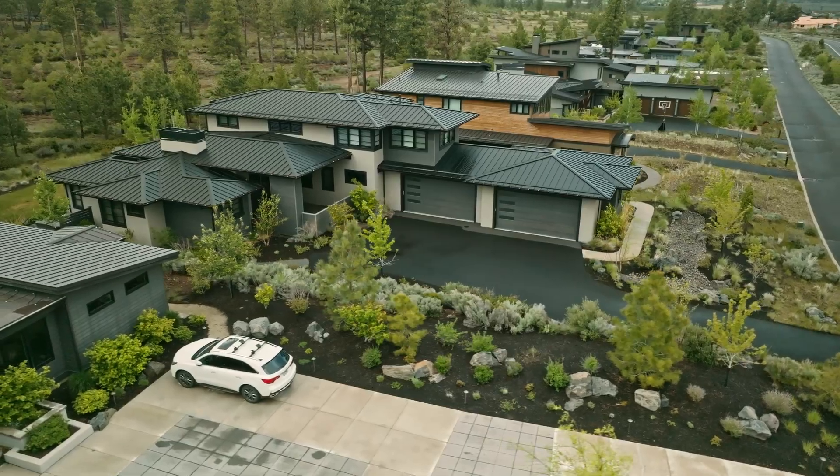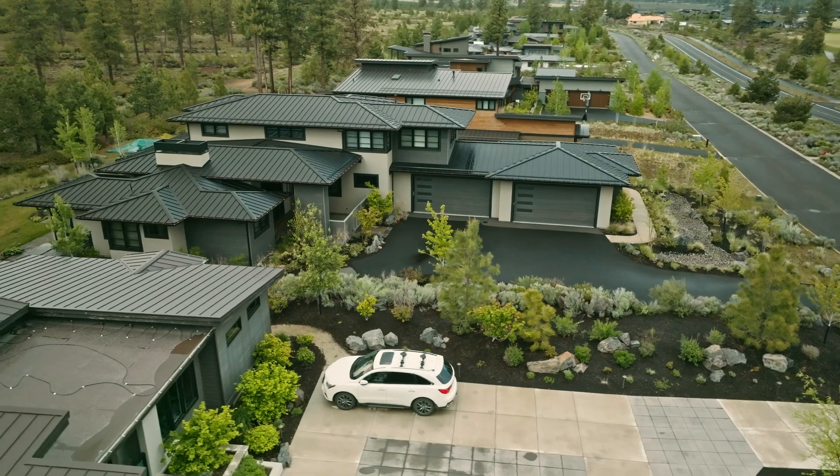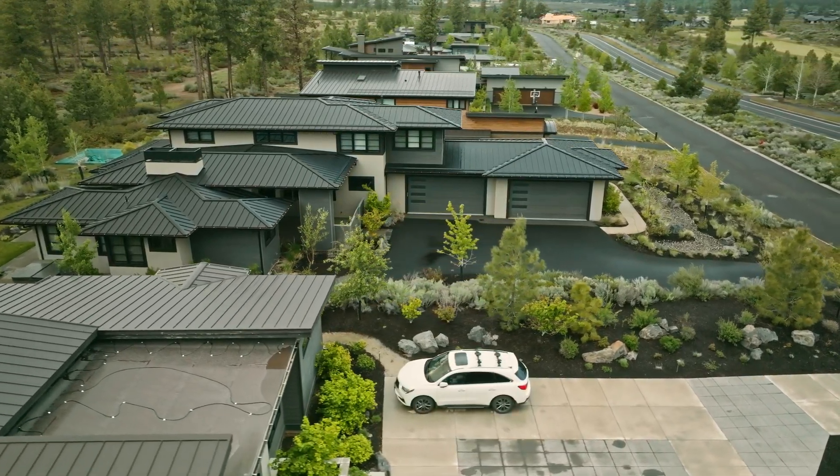We had so much fun building this home that we're building another one about a half mile away, and one of the first things we told the architect and builder was: metal roof, non-negotiable. We're really sold on it, and we sell friends who are building homes in Bend on it too — not just for aesthetics, but for fire safety, energy efficiency, and longevity. It really adds to the value of a home in a way I never factored in before. Overall we're huge fans, and I thank our builder who first introduced us to it every time I see him.